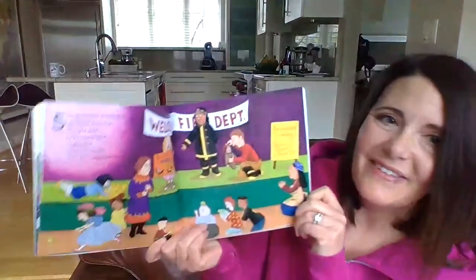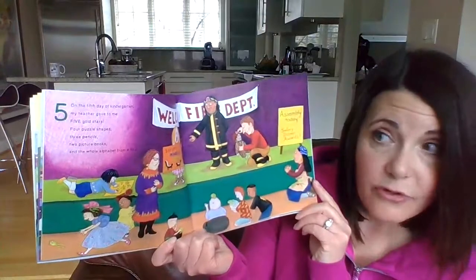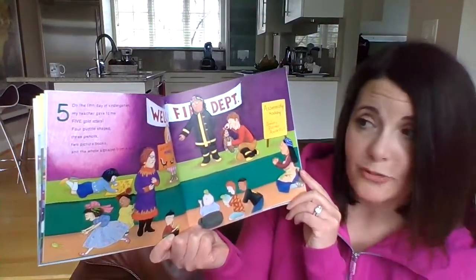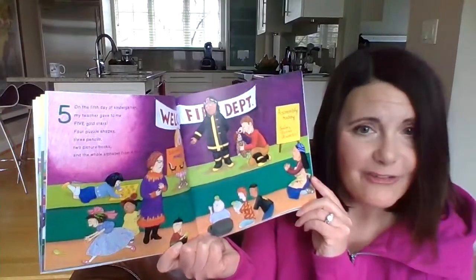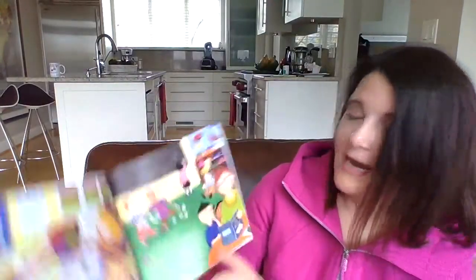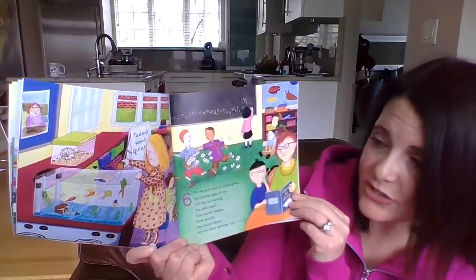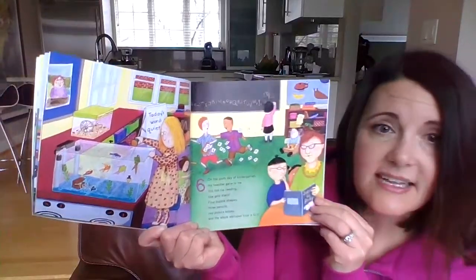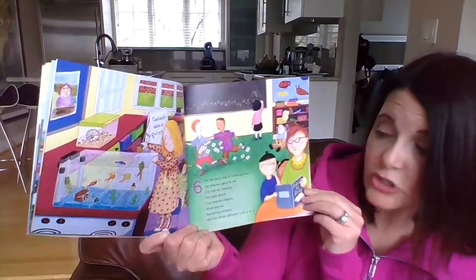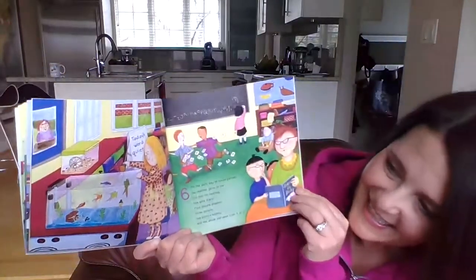On the fifth day of kindergarten, my teacher gave to me five gold stars, four puzzle shapes, three pencils, two picture books, and the whole alphabet from A to Z. Look at all those fish! On the sixth day of kindergarten, my teacher gave to me six fish for feeding, five gold stars, four puzzle shapes, three pencils, two picture books, and the whole alphabet from A to Z.